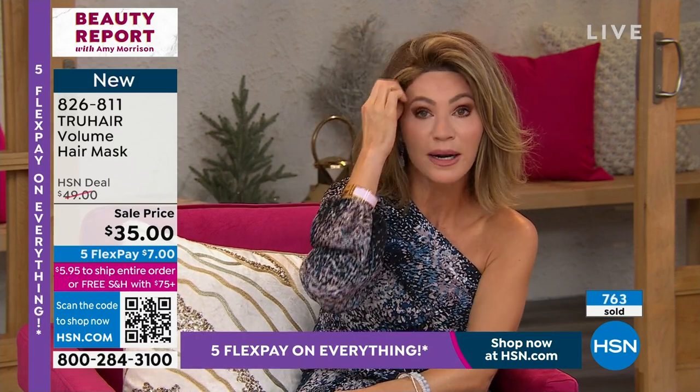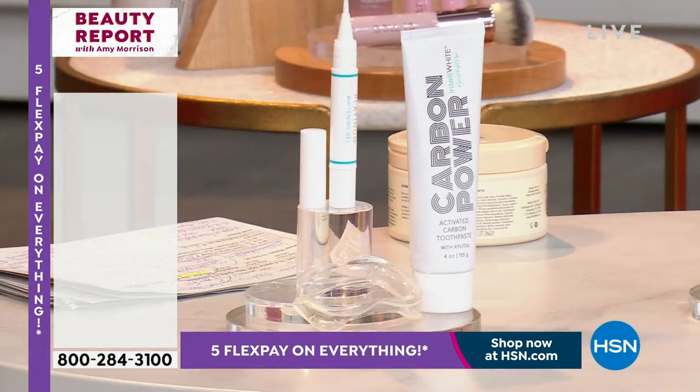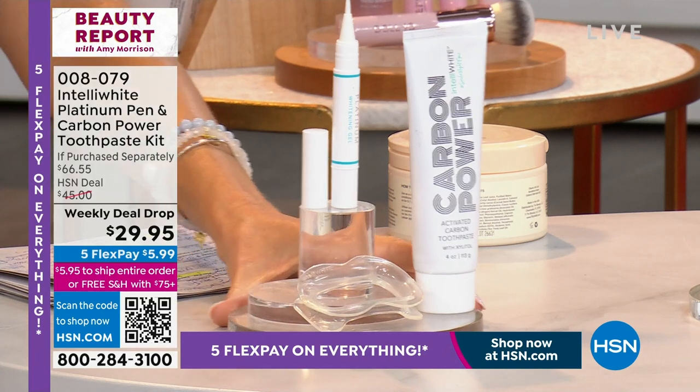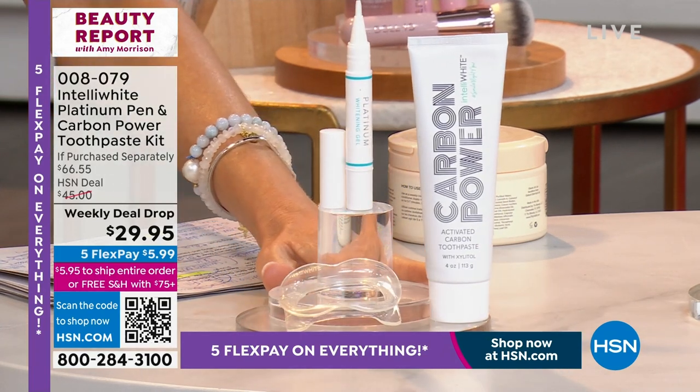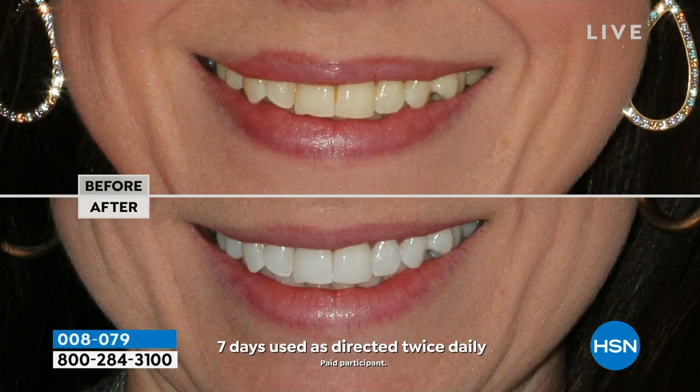Chelsea's going to be back next hour celebrating International Women's Day. Ladies, we need to smile more, encourage each other, compliment each other more. Let's make that our motto this year — we're going to compliment each other more and encourage each other more.